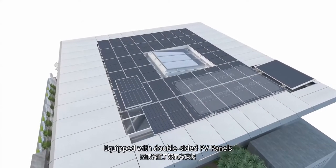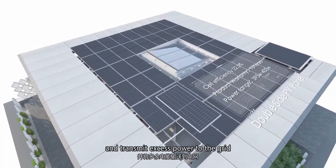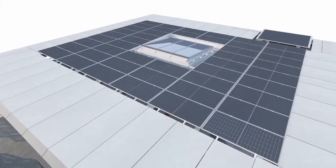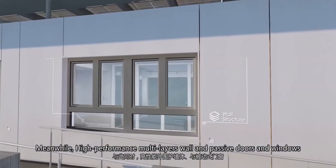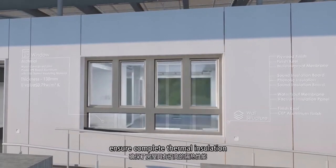Equipped with double-sided PV panels, the roof of X-House can fully meet the electric power needs and transmit excess power to the grid. Meanwhile, high-performance multi-layer wall and passive doors and windows ensure complete thermal insulation.